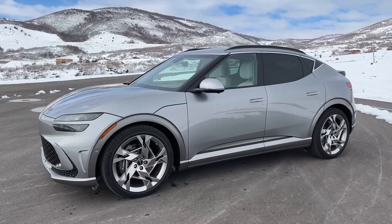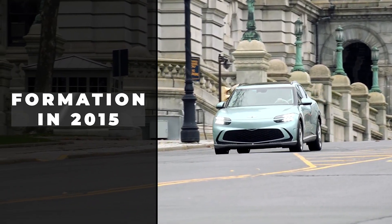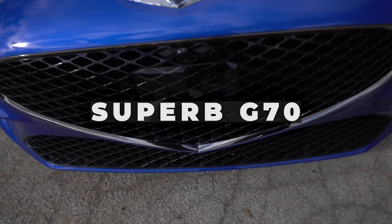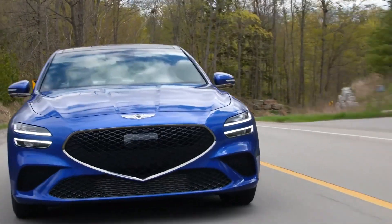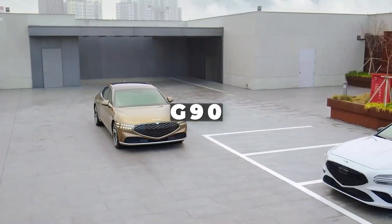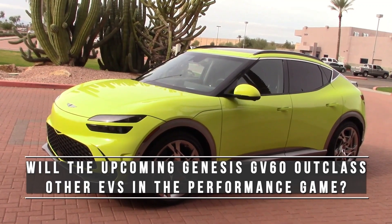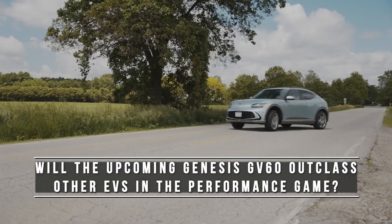Most people would concur that the Genesis brand has been doing fairly well lately. Just a couple of years after the company's formation in 2015, the Korean brand put the sports sedan establishment on notice with a superb G70, and has since followed it up with a raft of other impressive vehicles, including the current generation G80 and G90, as well as the GV70 SUV and the GV80 SUV. Will the upcoming Genesis GV60 outclass other EVs in the performance game? Let's find out.